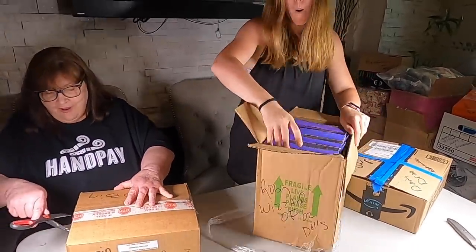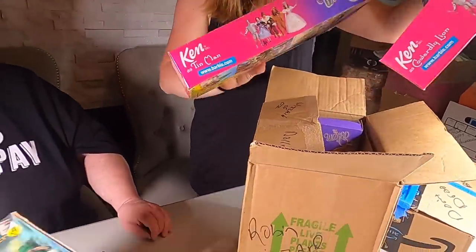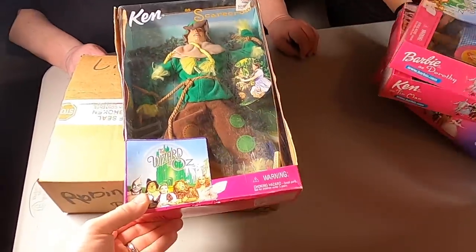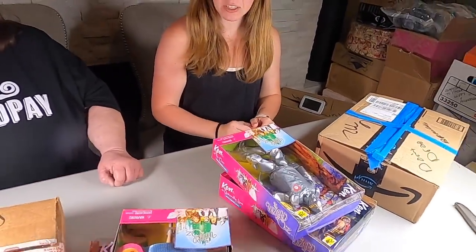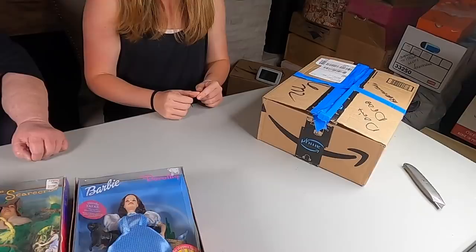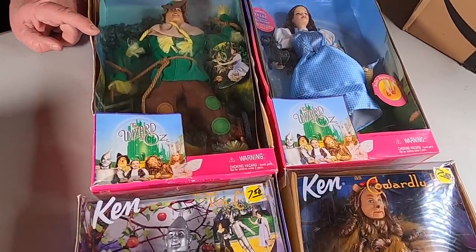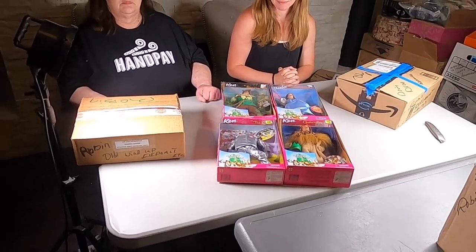Holy crap — there's a bunch of them in there! Those won't hit the sales — it's the whole set. They wanted 25 bucks when they first came out. Are you going to keep them? We might have to sell them — what do you guys think in the comments? Should we allow her to keep them or should we sell them?